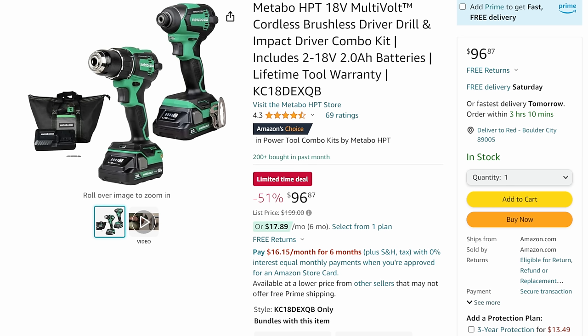Look at this - the Metabo 18-volt combo kit at $96. I remember about five years ago buying just the impact driver with charger and battery for $90, thinking that was a great deal. This combo is both brushless - fantastic tools. I know Lowe's is kicking them out, so get them off Amazon. $96 for a top-tier professional-grade brushless impact and drill combo kit is just unheard of. That is a ridiculous price.